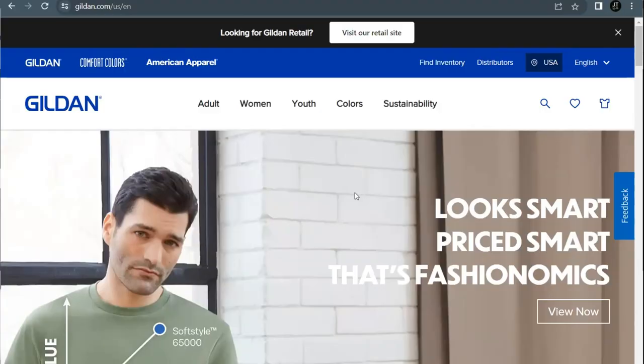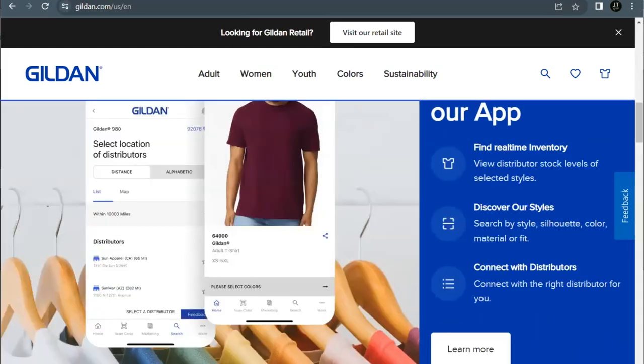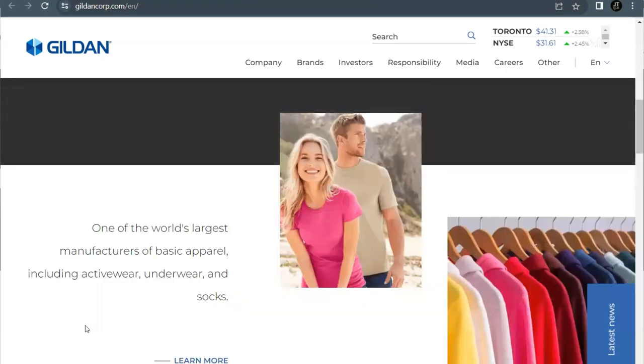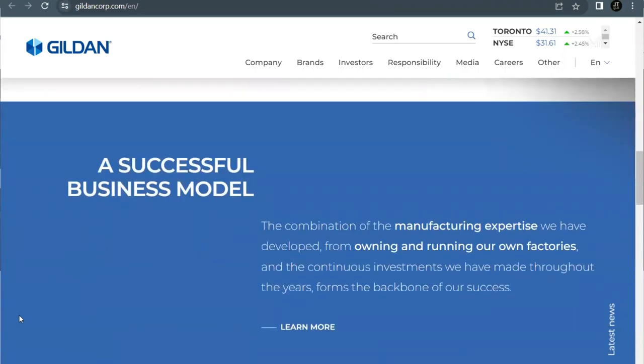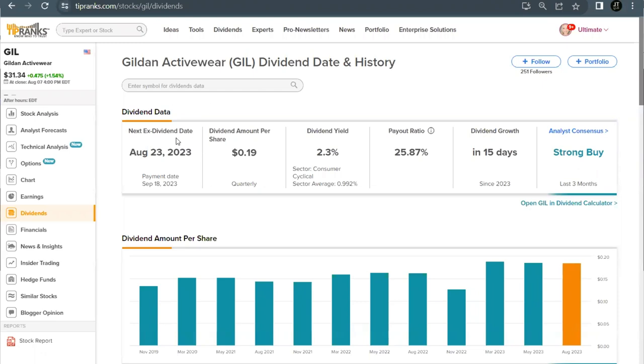Gildan is one of the world's largest manufacturers of basic activewear — if you've ever had t-shirts made for a sporting event, you probably recognize their name on the tag. While they're a big name in wholesale basic apparel, they're also the name behind brands like American Apparel, Comfort Colors, Gold Toe, and Peds. With approximately 50,000 employees and 38 years in the business, their vertically integrated business model provides strong oversight, enhanced efficiency, cost competitiveness, and supply chain resiliency.